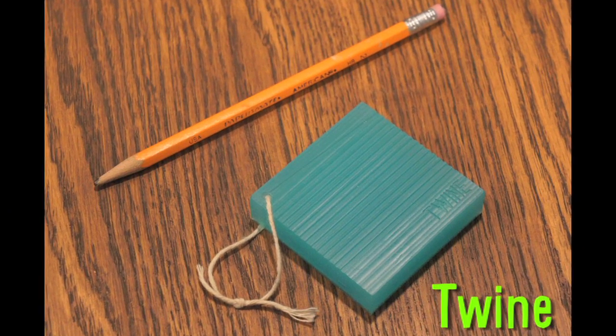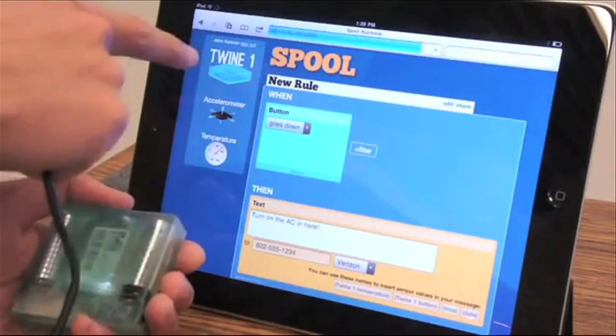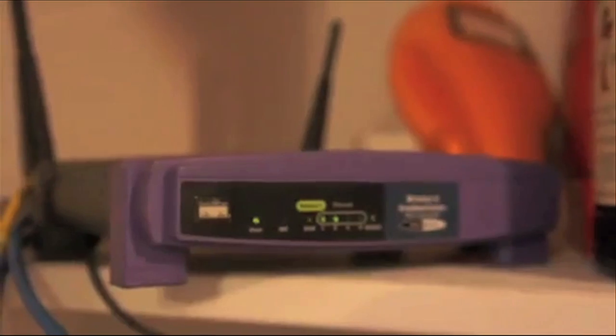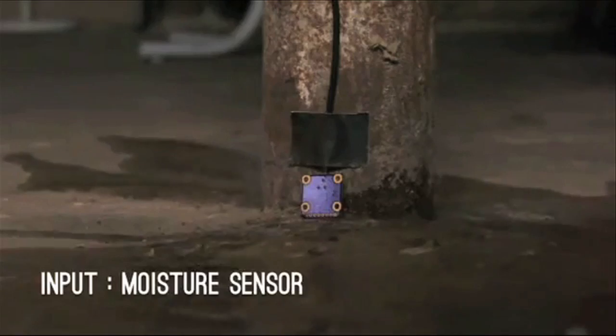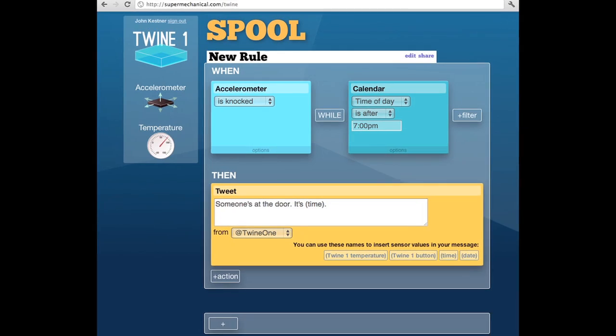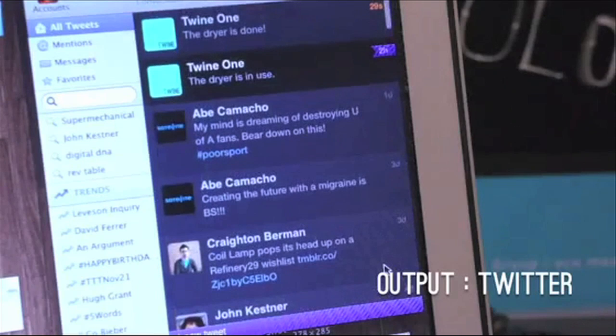Twine is a wireless module that allows your house to talk to you. It uses internal and external sensors to detect things like temperature, moisture, and vibration, and can be used, for example, to have your dryer text you when your clothes are ready or have your basement email you if it's flooding. It doesn't require complex programming — just let it know, for example, that when someone knocks on the door at a certain time, send a tweet.